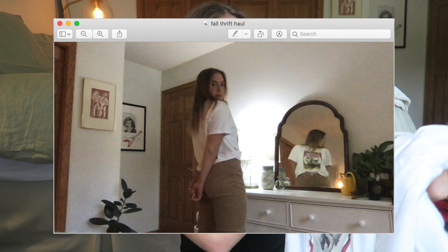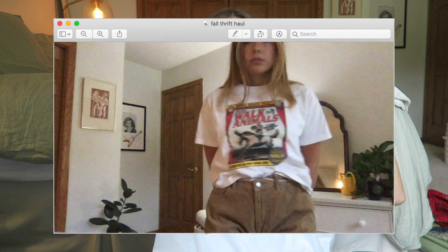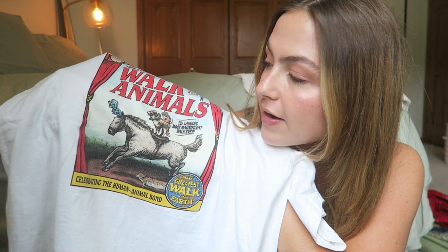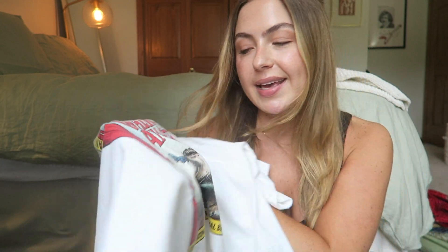Then I found this t-shirt in the kids section. It's just an Animal Humane Society walk for animals t-shirt and I really like where it hits on my hips, and I also think the graphic is so cute. It's got a horse with a dog standing on its back, with a cat on the dog's back, and the horse is wearing like a little unicorn thing. It's adorable.